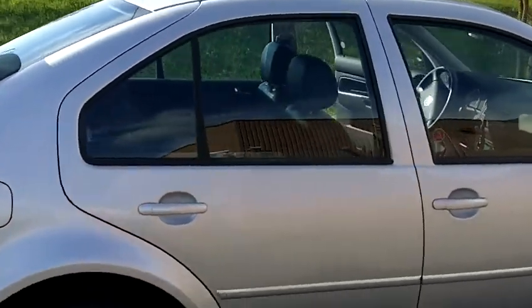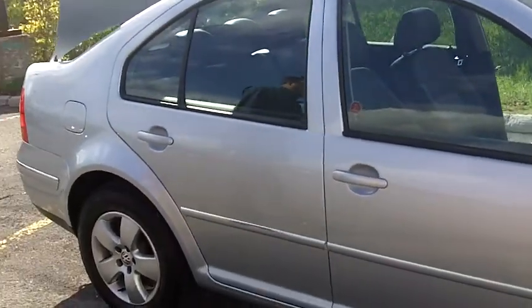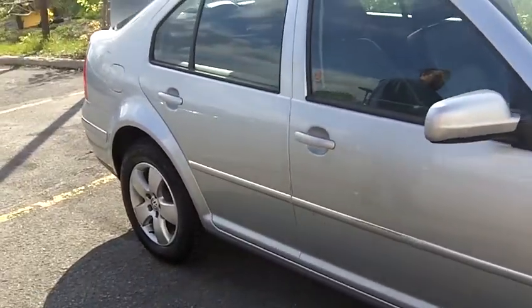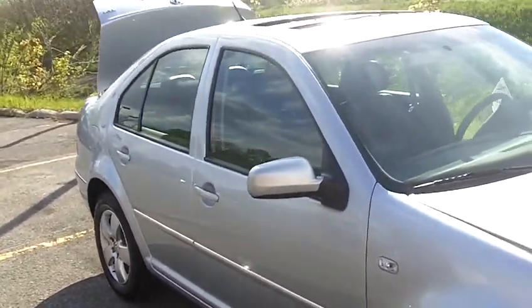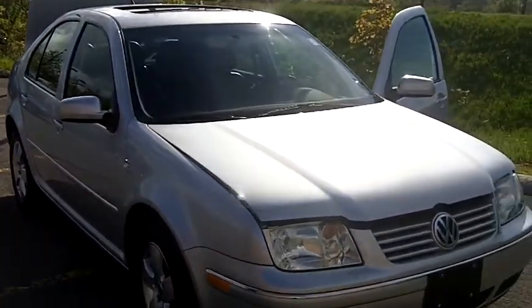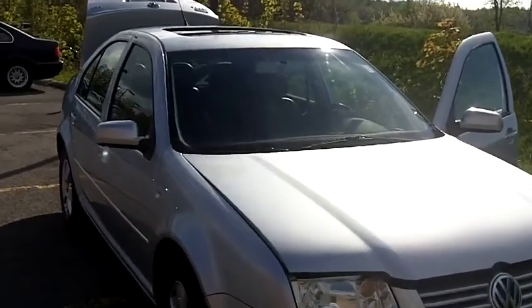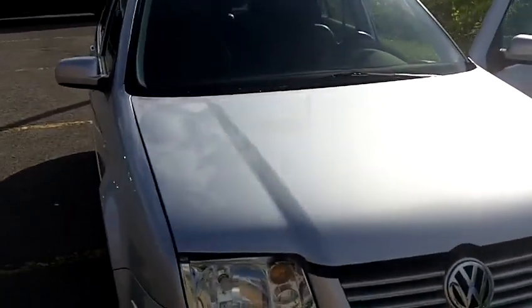Hey listen Jen, I know that safety is an important feature for you given unfortunately what happened with your Hyundai. This vehicle has ABS brakes, side intrusion beams, front airbags, side airbags as well, and a reinforced safety cell. Should something happen again, you'll be protected in this.